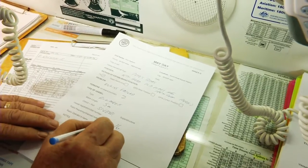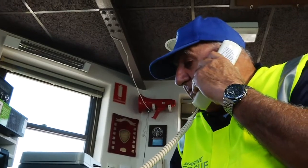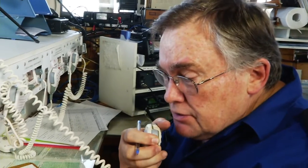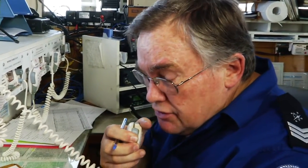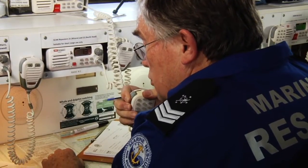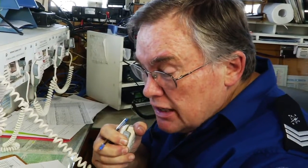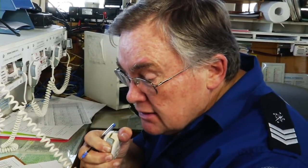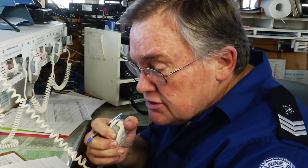At South Head, one operator takes down all the details while the other places a call to the water police and the nearest rescue boat. Marine Rescue radios back to Peter: Mayday, Pete's boat. This is Marine Rescue Port Jackson. Received Mayday. Confirming your position at old man's hat, 100 metres from the rocks and two people on board. Please make sure you have life jackets on and put out your anchor. Rescue vessels are nearby and will be there as soon as possible. Stay on this channel. Over.